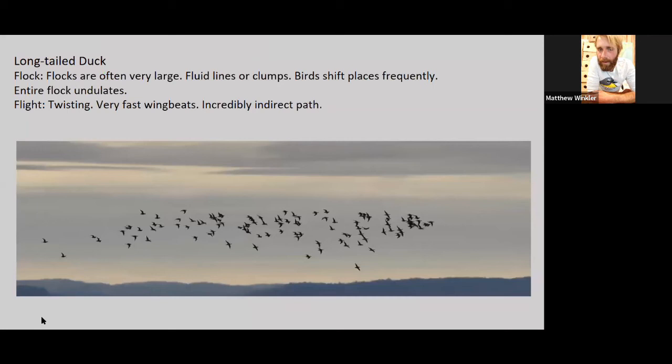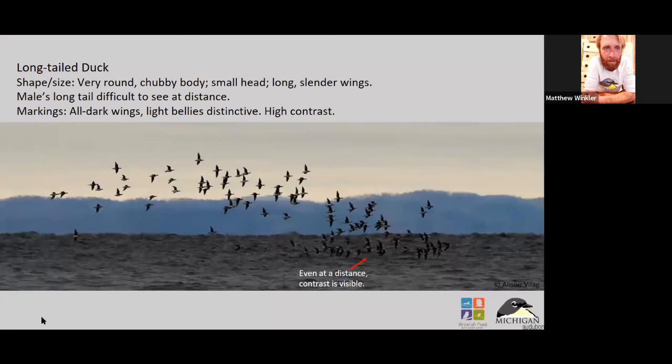Their wingbeat is almost like a pigeon — a rock pigeon — kind of a goofy flight style. Once you see it a couple of times, it's just easy to tell. Dark underwing, really pointed wing tips, and a relatively fast wing beat. There's really no structure to their flocks — just a big mess of birds — and that's a really diagnostic way to tell them apart.